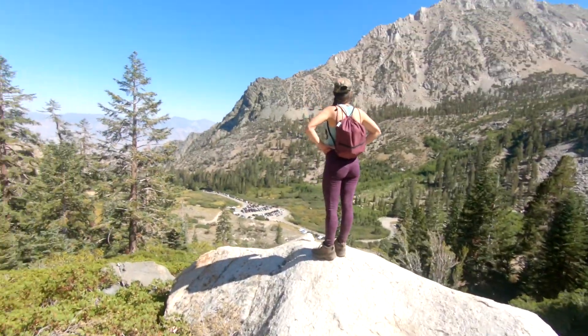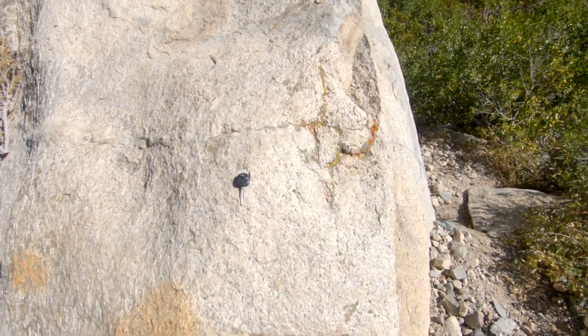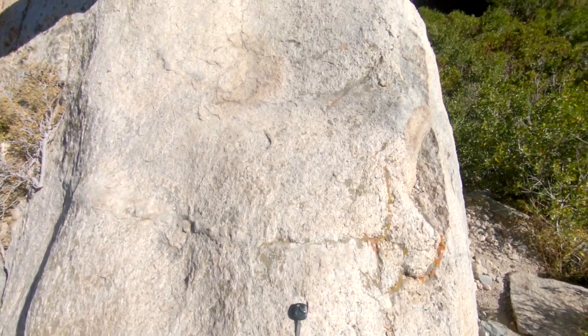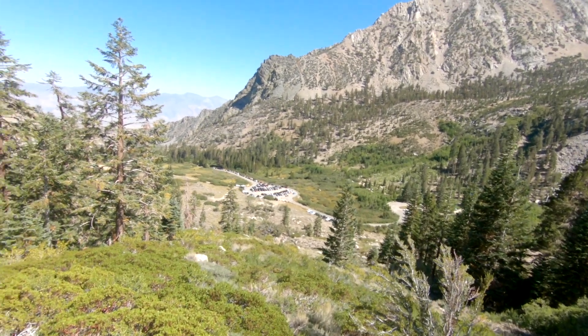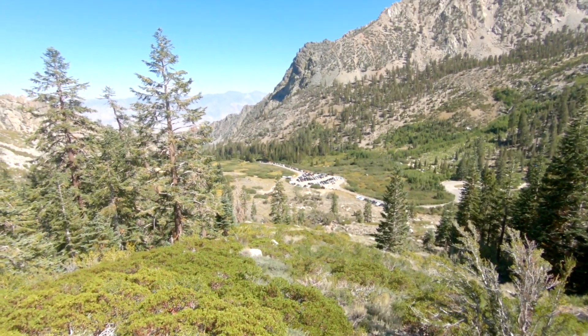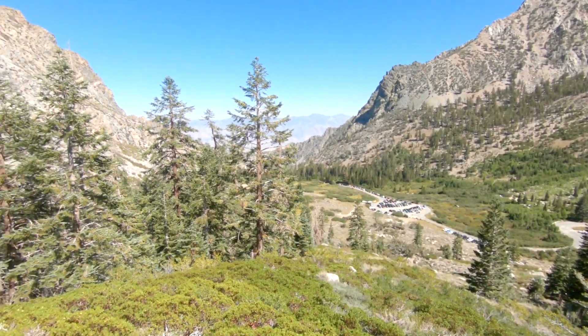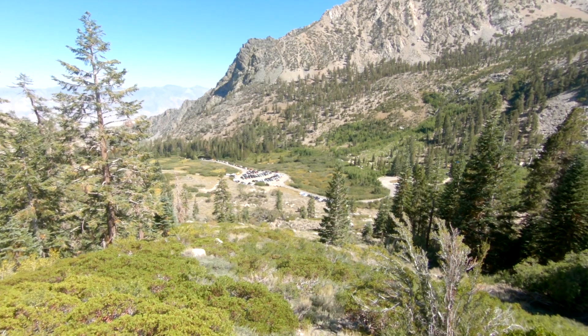We came across this — someone left their key. I wonder how they drove away, or maybe they're still on the mountain. Hopefully they see their key. Helen says she's never seen this many people up here on a weekend, and there is a lot. But the view keeps getting better and better.